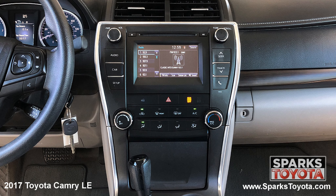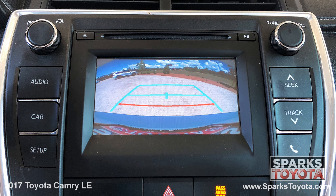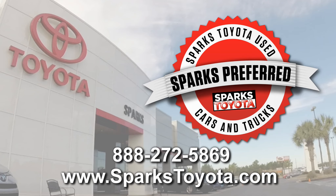The easy to use multimedia touch screen with a CD player, Bluetooth and voice recognition, and a backup camera to make backing up a breeze. Please let us know if you have any questions and thank you for watching.